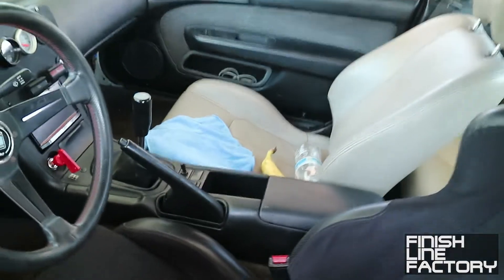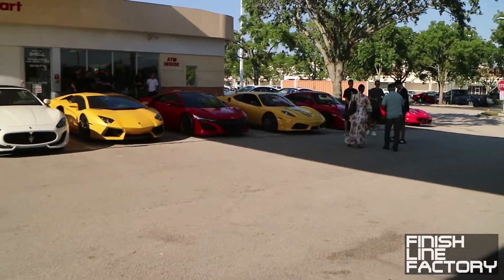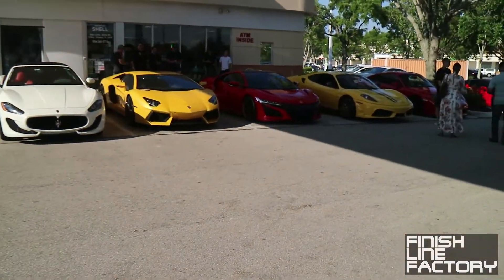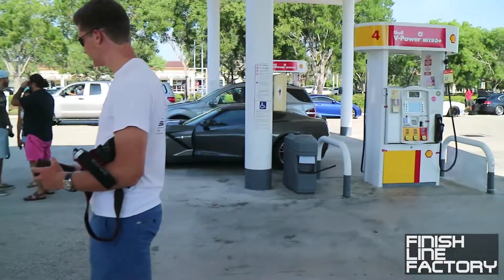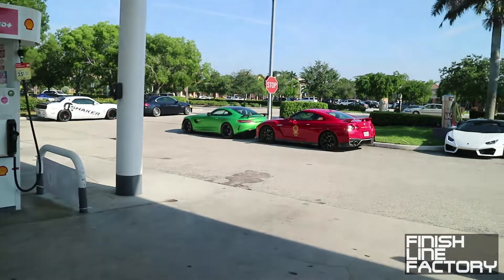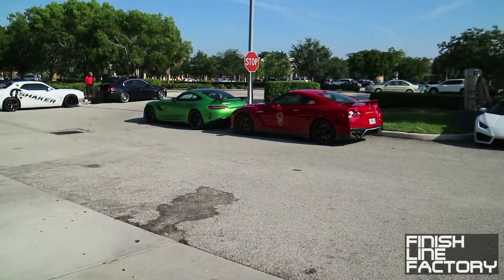White leather — titanium white is the name of that color on the seats. Very rare color. What else we got? We got a Scuderia, an Aventador, NSX, a Corvette Stingray here, two GTRs — a Mercedes GTR and a Nissan GTR.